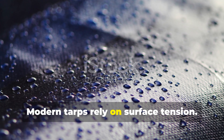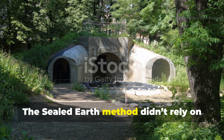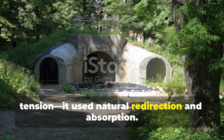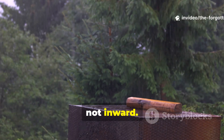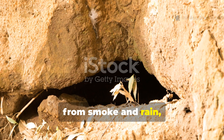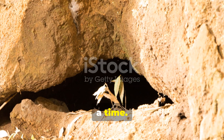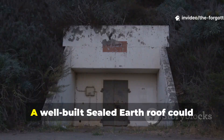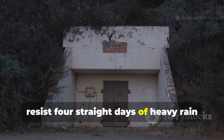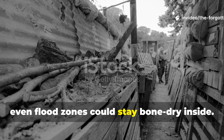Modern tarps rely on surface tension. Once they're punctured or stretched, they lose their integrity and leak instantly. The sealed earth method didn't rely on tension — it used natural redirection and absorption. When rain hit the surface, the outer clay spread the water outward, not inward. The waxed cloth underneath acted as a sealed barrier. And the ash in the clay neutralized acids from smoke and rain, preventing rot and odor — something crucial for troops living underground for weeks at a time. After the war, engineers tested reconstructed versions of these bunkers. The results were jaw-dropping: a well-built sealed earth roof could resist four straight days of heavy rain without letting a single drop through. And with a simple trench drain or sloped floor, even flood zones could stay bone dry inside.